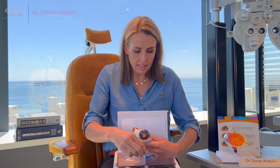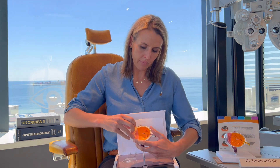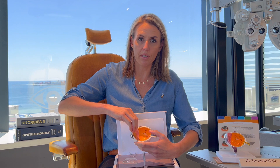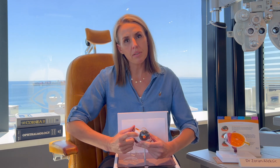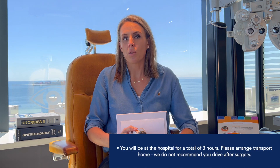Assuming you have a nice strong capsule, these lenses come pre-loaded in what we call a lens injector. Through that same 2mm incision, Dr. Aleksic will inject the new lens, unfold it, and put it in the correct position. A 2mm incision will close by itself, so there is no need for stitches. Dr. Aleksic will put an antibiotic drop in, an anti-inflammatory drop in, and they will cover the eye with a shield. They will put you in a wheelchair.